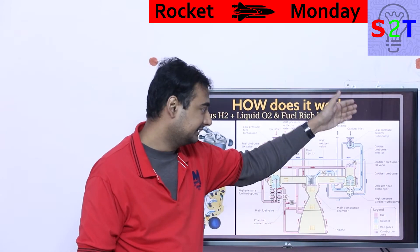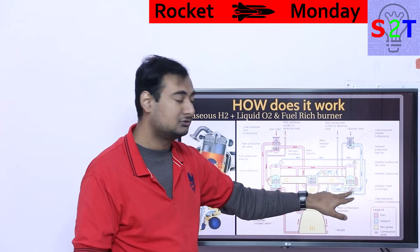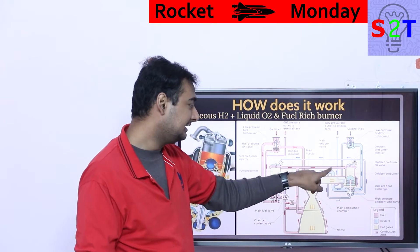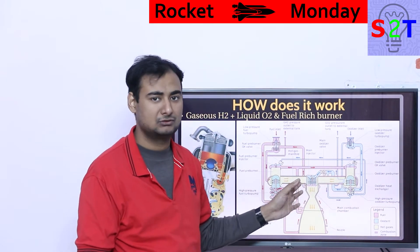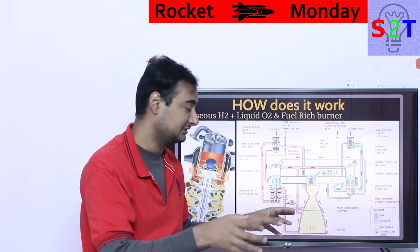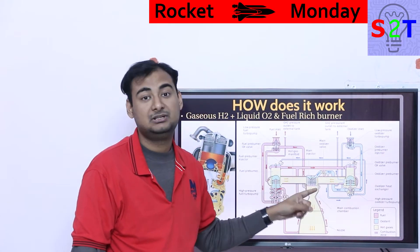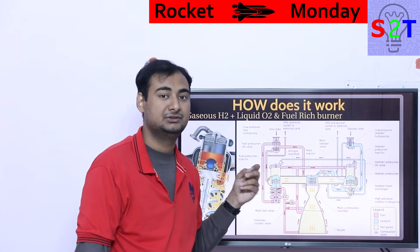On the oxygen side: liquid oxygen comes in, goes through a small puppy turbocharger to charge it up, then to the main charger, and directly into the engine — it's not used for cooling or anything else. It simply goes into the combustion system. One core difference from the Raptor engine is that in Raptor, the oxygen is also converted to gaseous form; here it goes in as liquid.